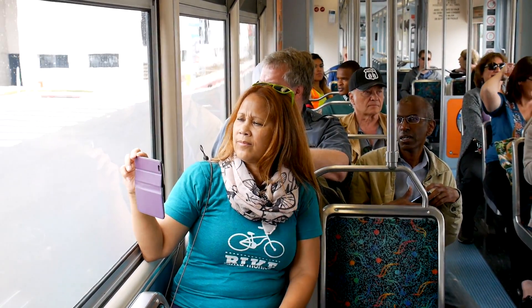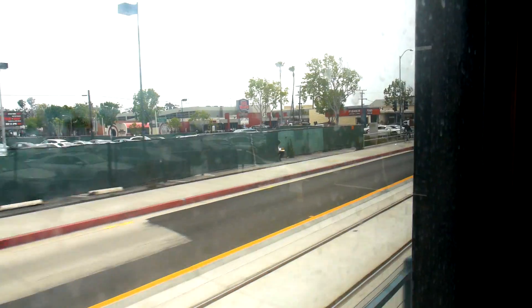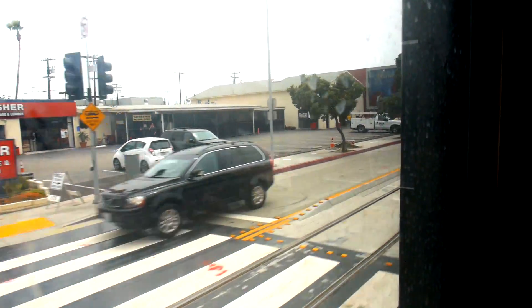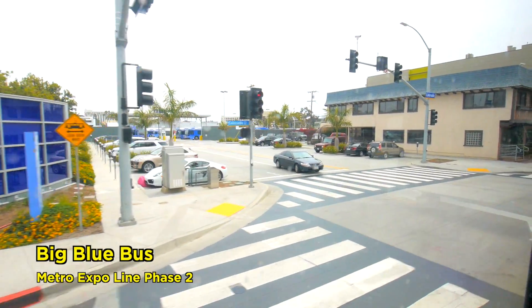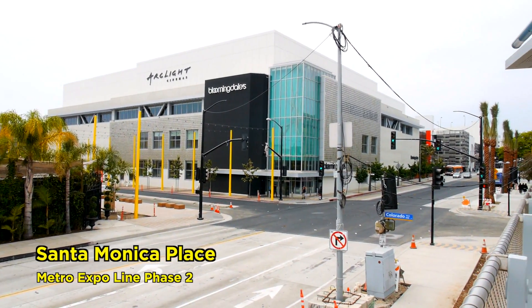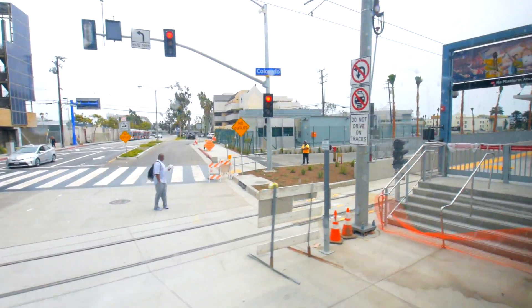We're now approaching the end of the line, which is downtown Santa Monica on Colorado. We're coming up on Lincoln. Big Blue Bus is on your left. Right across the street is the Santa Monica Mall and the start of the Santa Monica Promenade — all of that is literally just steps away from the station platform.